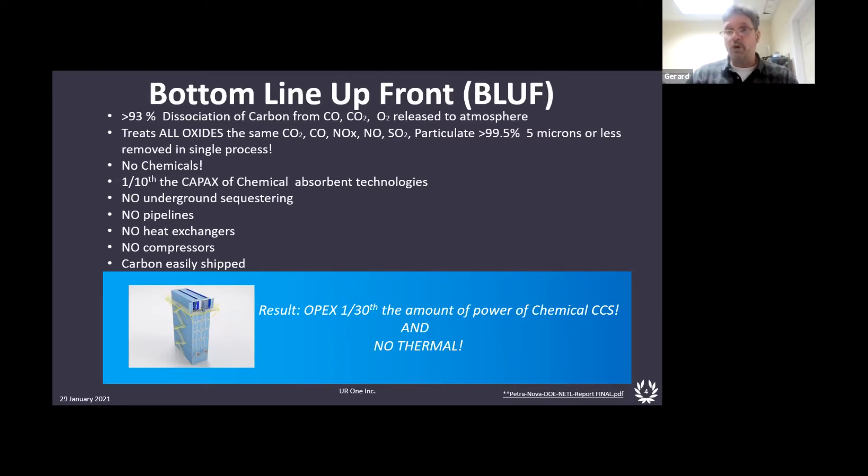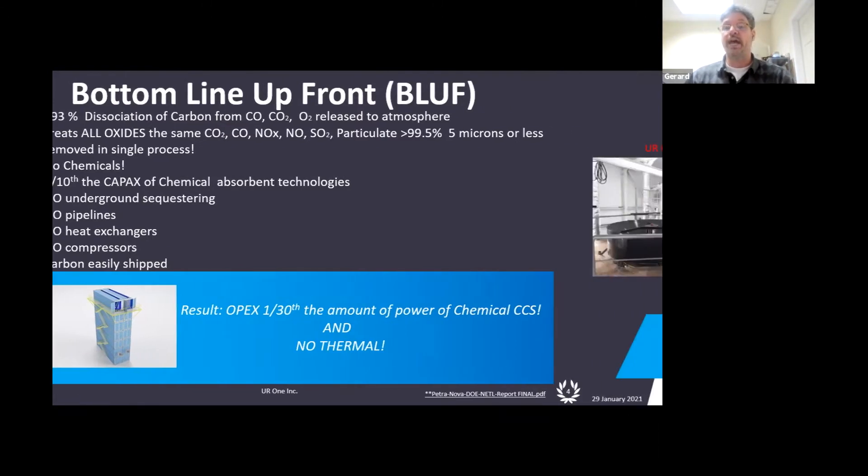We have no chemicals, no underground sequestering. We don't bury our CO2 — we utilize it. We utilize the carbon part. No pipelines, no compressors. And because of the uniqueness of our approach, we're one-thirtieth the amount of power of chemical CCS, with no thermal required.